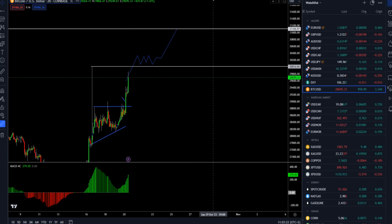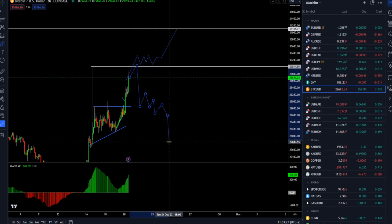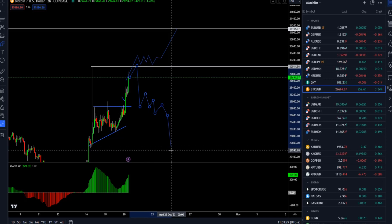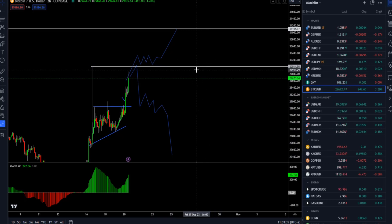If the market can go higher and hold above, there is a chance for a retest of the 31,000 mark from the other side. If the market just tests and rejects aggressively, then there is a chance for rotation back towards 27,500–27,600. That will be all for this update — I hope you enjoyed it, have a nice trading day, and I'll speak to you from next week on Monday.